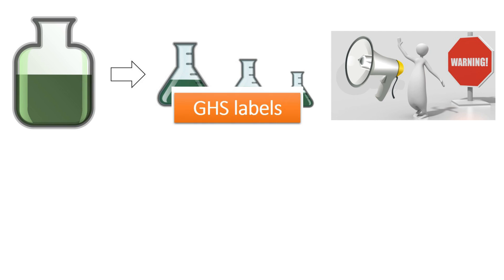The GHS label is a standardized label that has to be affixed on all chemical containers. It should contain the chemical name, signal word, hazard statement, precautionary statement, supplementary information and supplier details. All this information can be obtained from the SDS of the chemical.